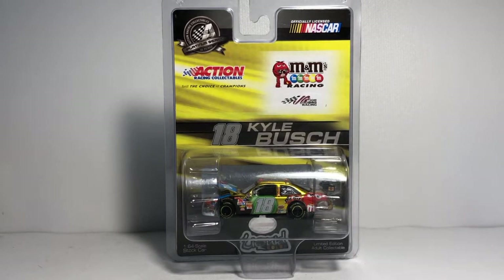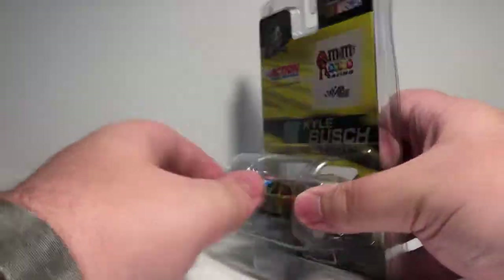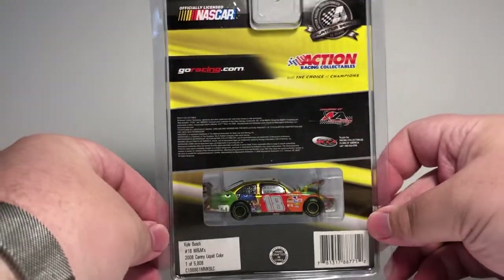it does come in a collector-friendly clamshell packaging, so let's go over that. On the top there we have Action Platinum Series, officially licensed by NASCAR, got the M&M's Racing logo, Joe Gibbs Racing, Action Racing Collectibles — still the choice of champions — number 18 Kyle Busch, got the car featured properly in the front bubble.